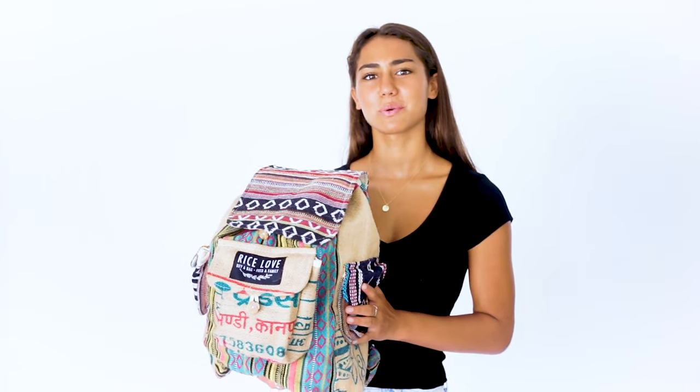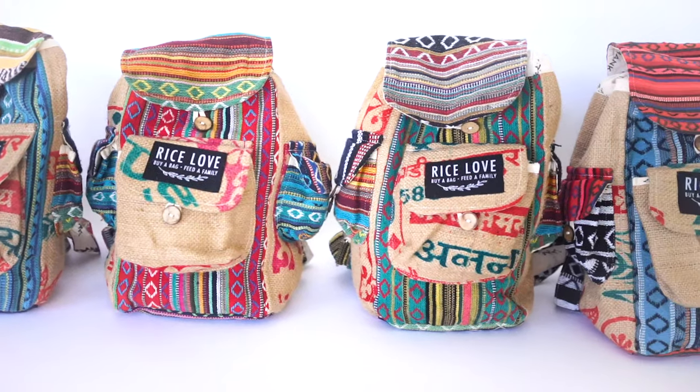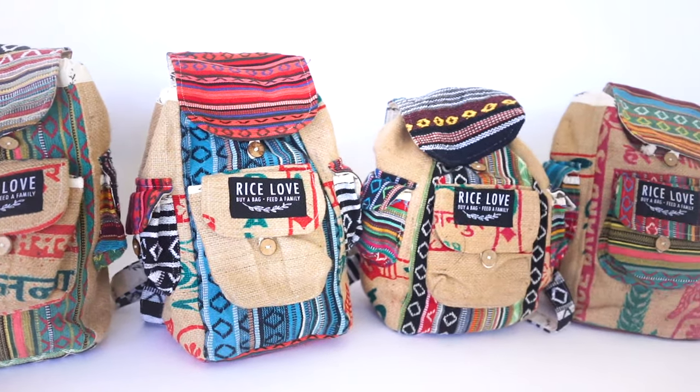Our Recycle Trouble backpacks are super cool — everyone loves them. These backpacks come in a bunch of different colorways, and each colorway has a different name and represents the character of a city in India.